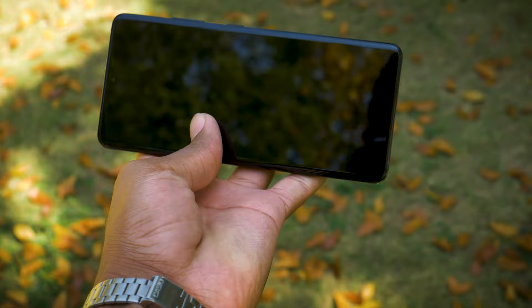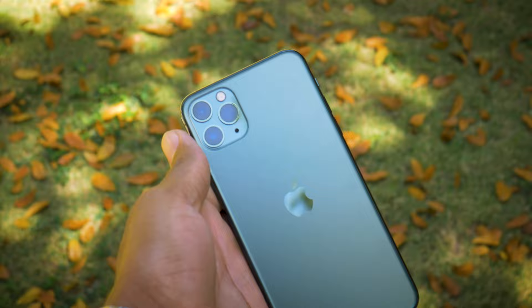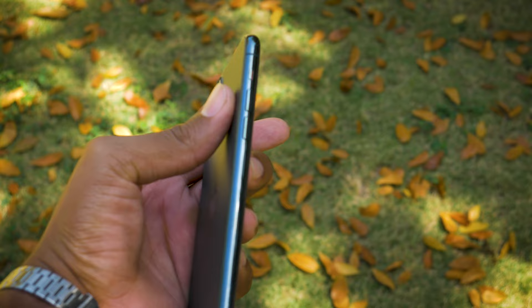In this comparison, I will be demonstrating video tests from both devices to test the video quality from the rear cameras, the stabilization from the rear cameras, the video quality from the front-facing cameras at 4K 60 frames per second, and also the stabilization of the front cameras at 4K 60 frames per second.